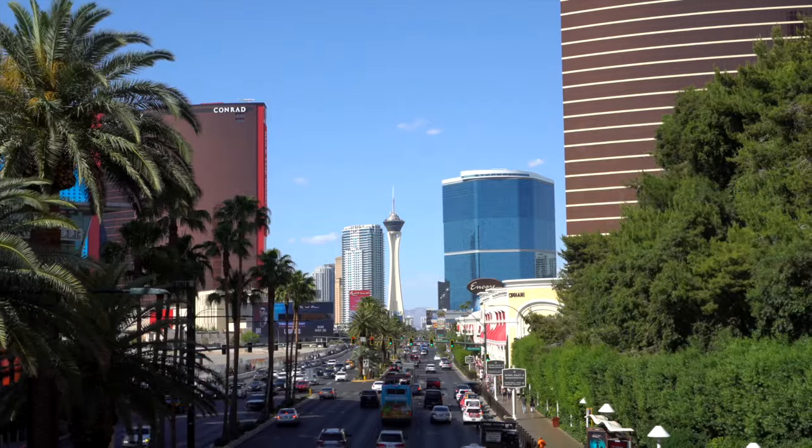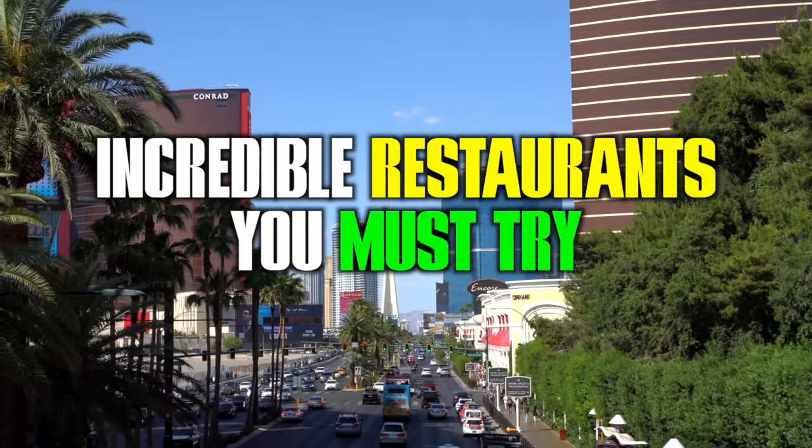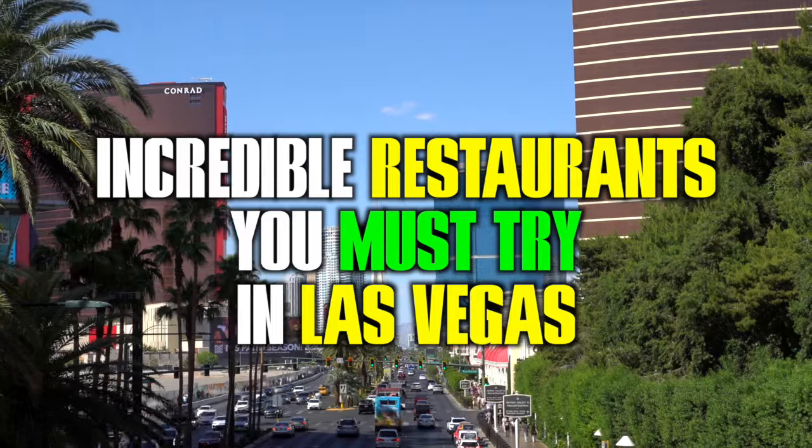In today's video, I'm going to be going over incredible restaurants you must try in Las Vegas. Let's get right into it.